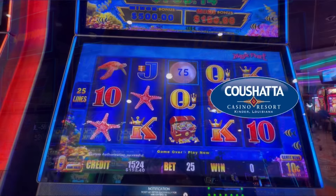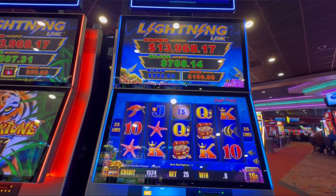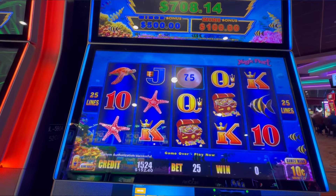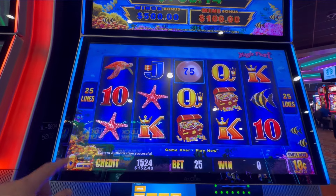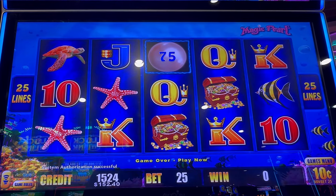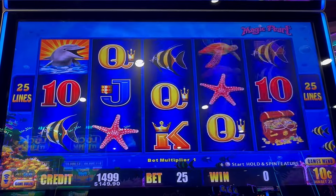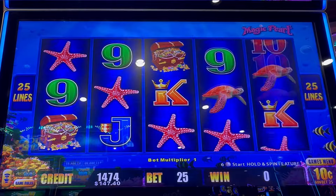Hey y'all, we are playing some Lightning Link at Coushatta and we are hoping for a big old win. This is the Lightning Link and it is one of my favorite games. It had the highest major on this rack right here, so we decided this is the one I'm going to play — and it just so happens to be the one with the little dolphins, and I love the one with the little dolphins. 10 cent denomination, $2.50 a spin. We're going to give it a few runs.